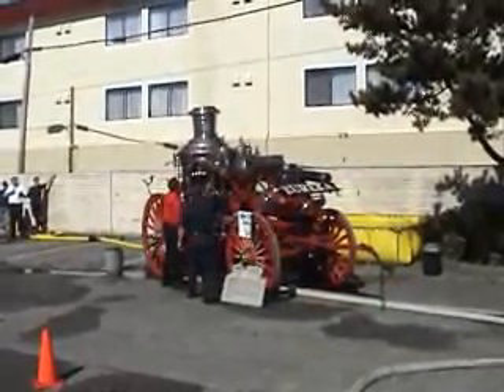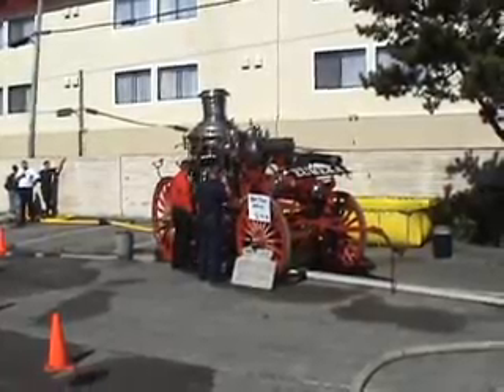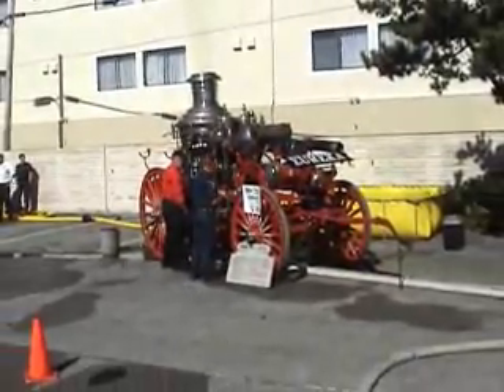In 1976, there was a bicentennial project. The Eureka Firefighters Local 652 undertook restoration of the steam engine, bringing it up to the shape that you see it in today.